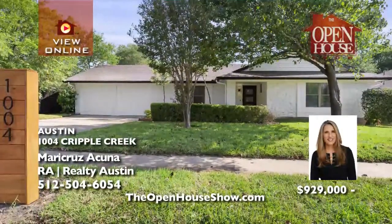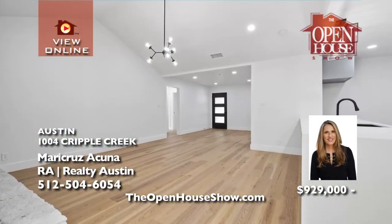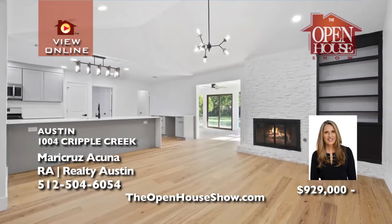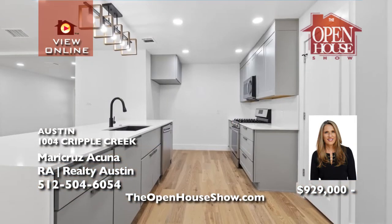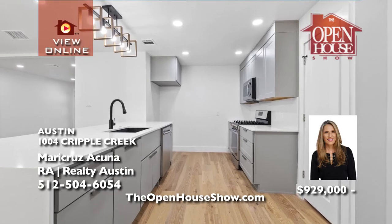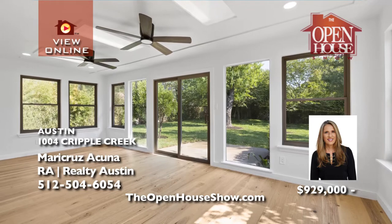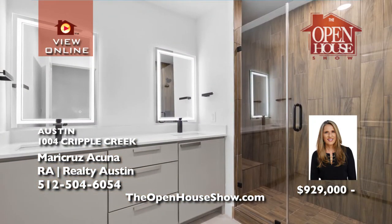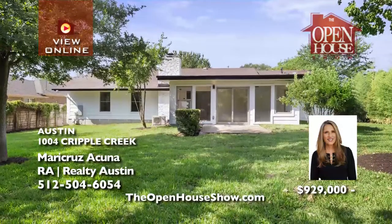Monte Cruz Acuna presents this totally remodeled home in North Austin, less than four miles to the domain. This stunning single-story home is nestled on an oversized lot with mature trees. The gorgeous open living areas feel so inviting with light oak wood flooring. The gourmet kitchen impresses with a large center island and a trendy waterfall quartz countertop and breakfast bar. A spacious den overlooks the big backyard.